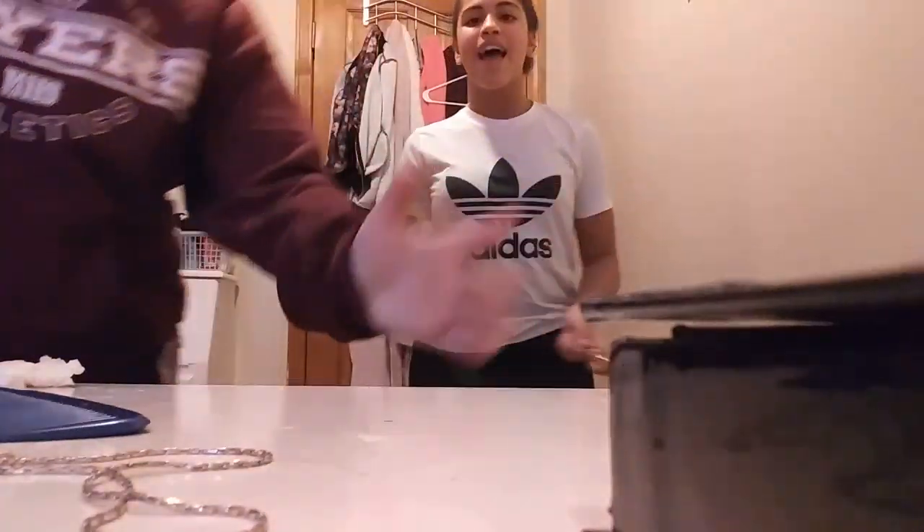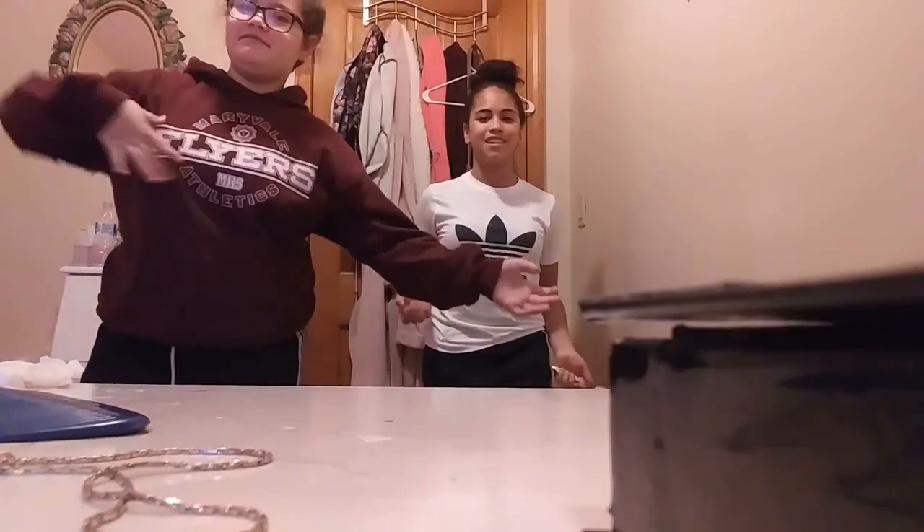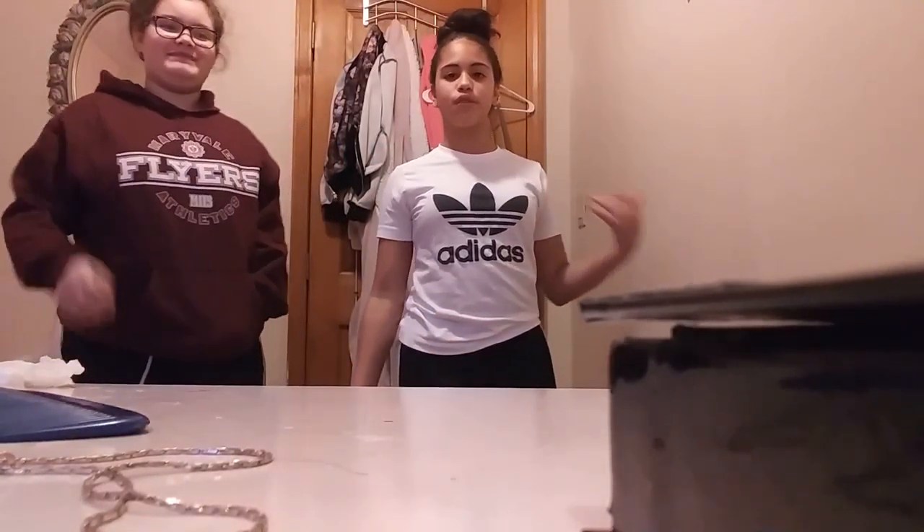Hey guys, welcome to our channel! I'm Remy and I'm Jocelyn, and we are sisters for life. So today on our channel we're going to be doing the makeup challenge. Jocelyn is going to explain what it is.